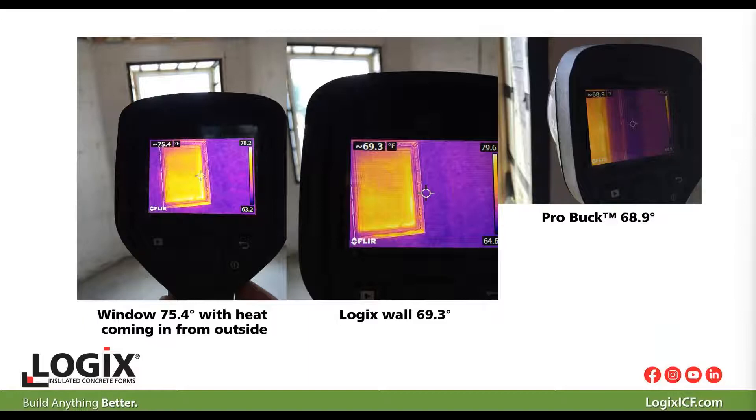We did some thermal testing, and as it turns out, when you use ProBuck, the temperature of the buck is identical to the temperature of the ICF wall. So it just completes the thermal envelope.